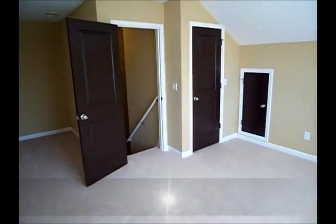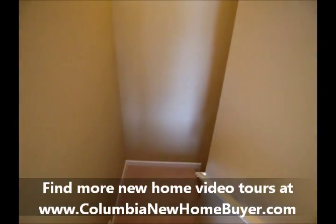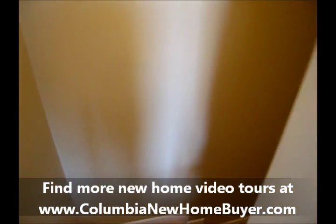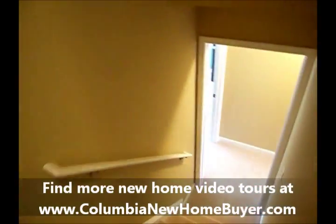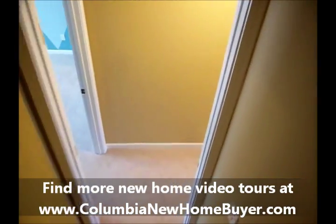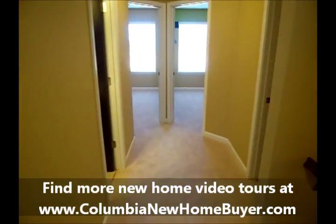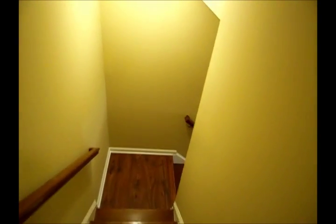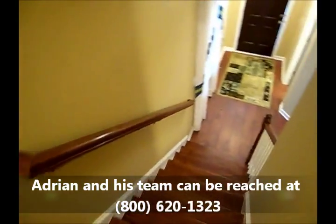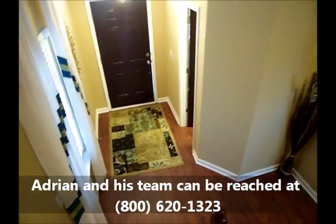There are a lot of items I haven't even touched on about the smart homes and the added new upgrades that are now standard with all Mungo homes. Be sure to read the new article and watch the video about all the new features that come in a Mungo smart home. This has been Adrian LaFosse with the Columbia New Home Buyer Team in Columbia, South Carolina. The Columbia New Home Buyer Team does not represent builders — they represent buyers of new homes, ensuring you get the best deal and the best service with any new home, regardless of builder, in the greater Columbia area. Hope you enjoyed the tour.